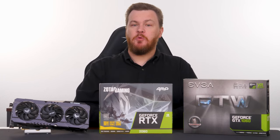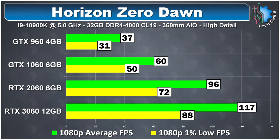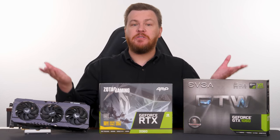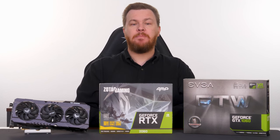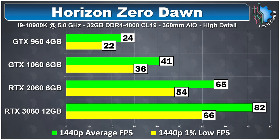Horizon Zero Dawn is another game that was harder to run at launch than it is today. At 1080p we have a solid 60 frames per second on the 1060, 96 on the 2060, and 117 on the 3060. This is a good reason to wait for games to go on sale a year after launch — you save money and get a bug-fixed, patched game all in one. At 1440p, the 2060 averages 65 frames per second and the 3060 hits 82. Don't try it on the 1060.